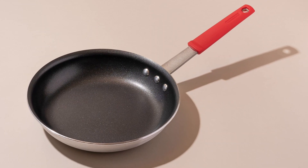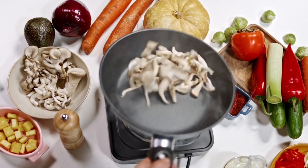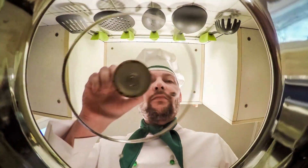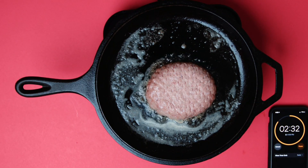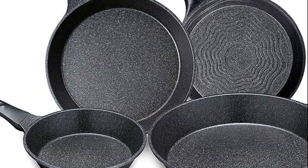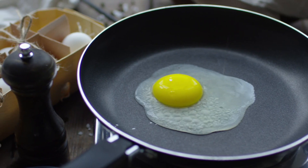7. Non-stick Skillet. A non-stick skillet is a kitchen essential renowned for its ability to cook food with minimal sticking, making it ideal for frying, sautéing, and searing. Constructed with a non-stick coating such as Teflon or ceramic, these skillets require little to no oil, promoting healthier cooking and easier cleanup. With its smooth surface, a non-stick skillet ensures even heat distribution, preventing hot spots. Whether you're cooking eggs, pancakes, or delicate fish fillets, a non-stick skillet provides excellent food release and effortless flipping. Available in various sizes, from small omelette pans to large frying pans, there's a non-stick skillet to suit every cooking task.